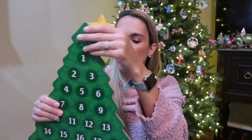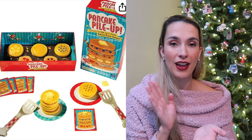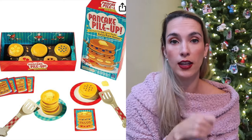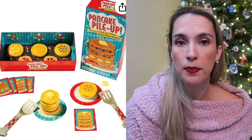One fun game we love to play with our kids at this age is Pancake Pile Up. It has cards and pancakes on a little grill, and you can practice stacking your pancakes. You follow the cards — for example, you might need a blueberry and chocolate chip pancake stacked a certain way. It depends on your child's development and how you want to play, but it's really good for practicing picking up items with a spatula and is a fun play food game.